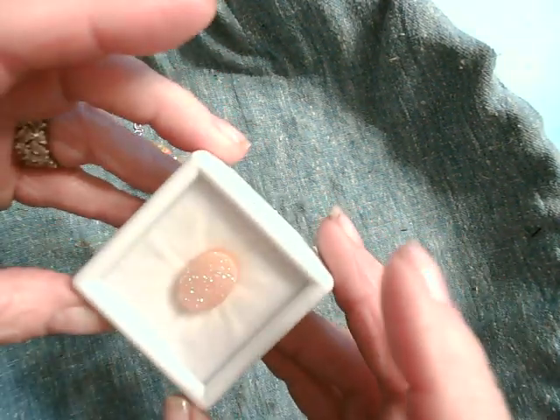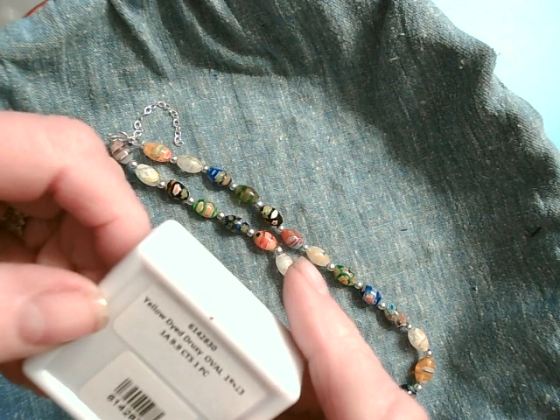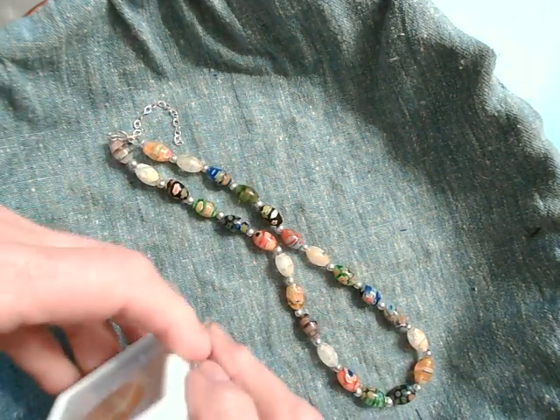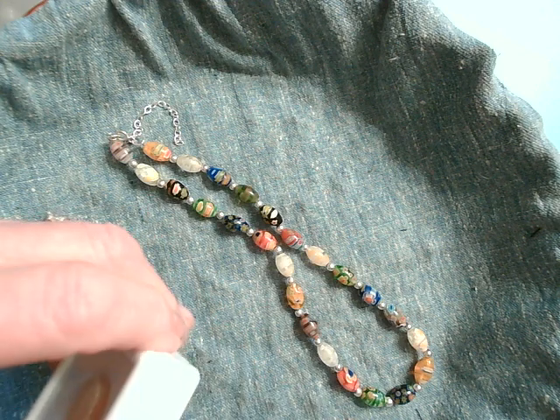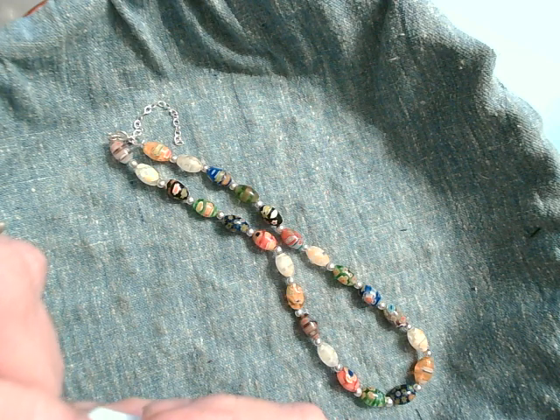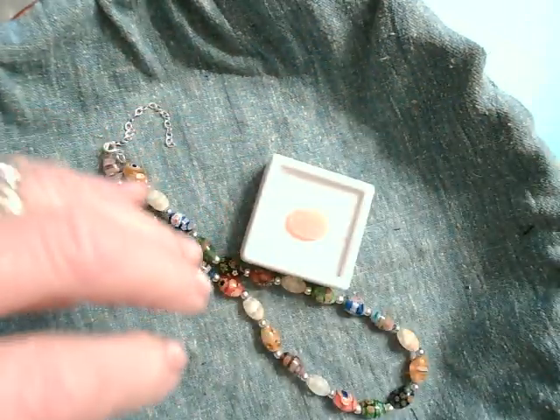Here is a lovely yellow dyed druzy oval. Isn't that lovely? And of course, that little rascal has taped it shut, so I can't get that out of there. We'll just have to admire it as is.